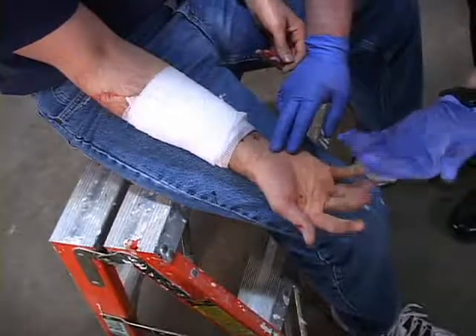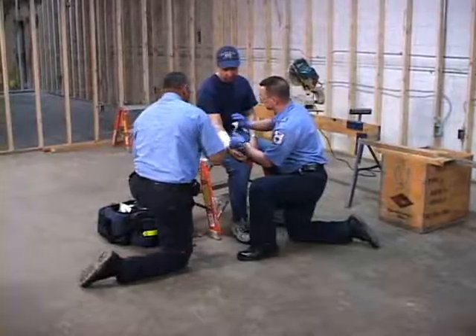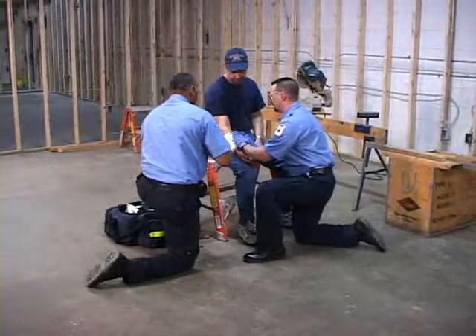A clean dressing must cover the entire wound. The technique used to apply the dressing must not contaminate the surface of the dressing. Apply pressure sufficient to control hemorrhage without compromising circulation, unless pressure is contraindicated. Adequate bulk must be applied when pressure is contraindicated.